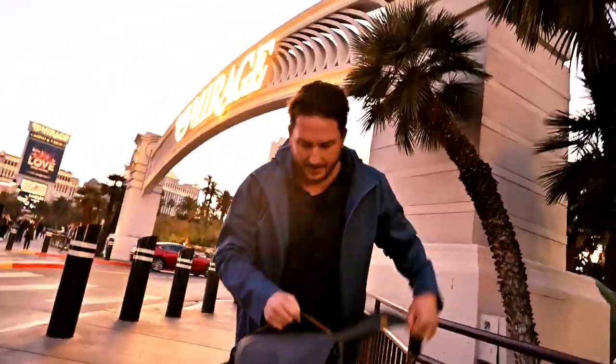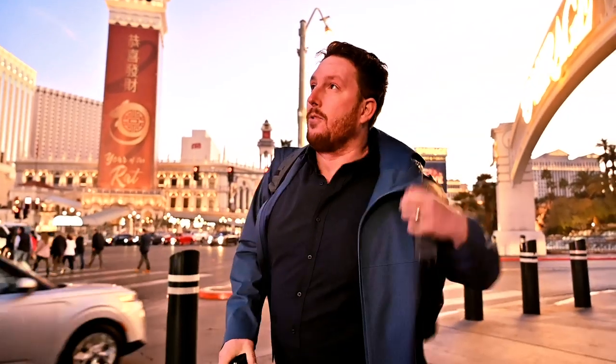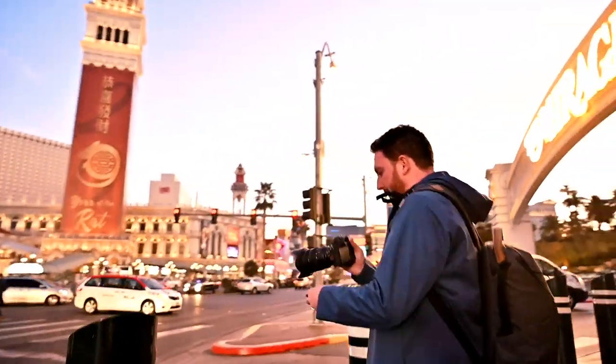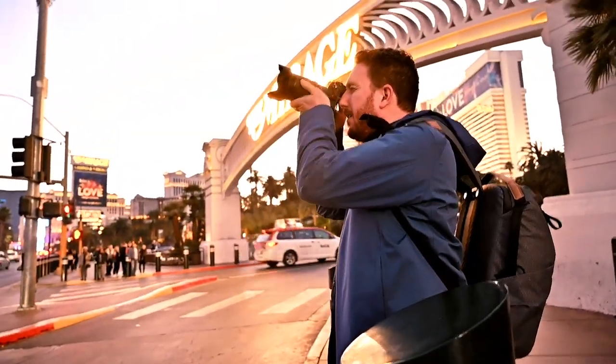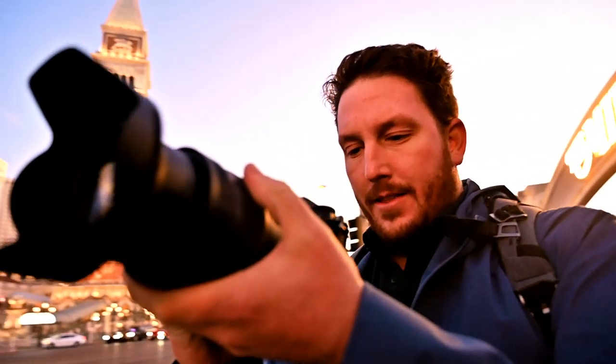That's the bridge right there that I think we're going to get to. On my camera I have my 24-70 f/2.8 and these are going to be handheld frames. Keep it easy. Wow, that looks incredible — Encore and everything down there. Okay, let's get to that bridge.